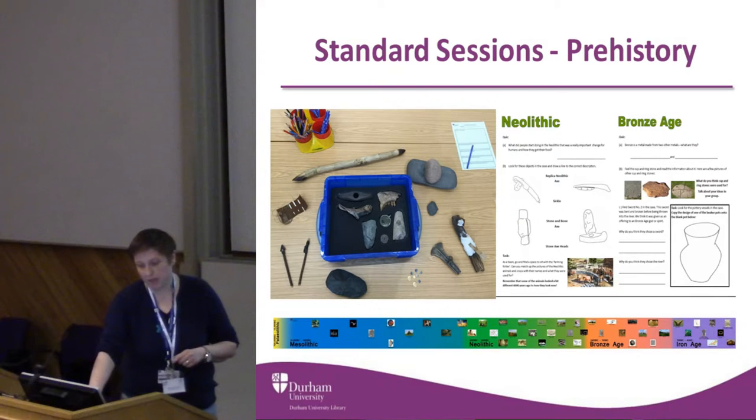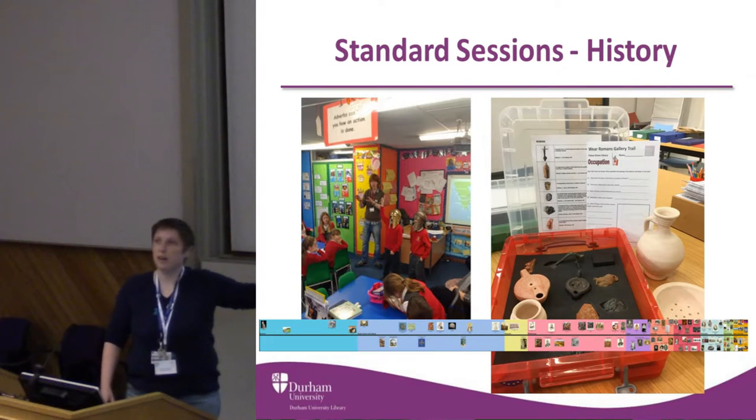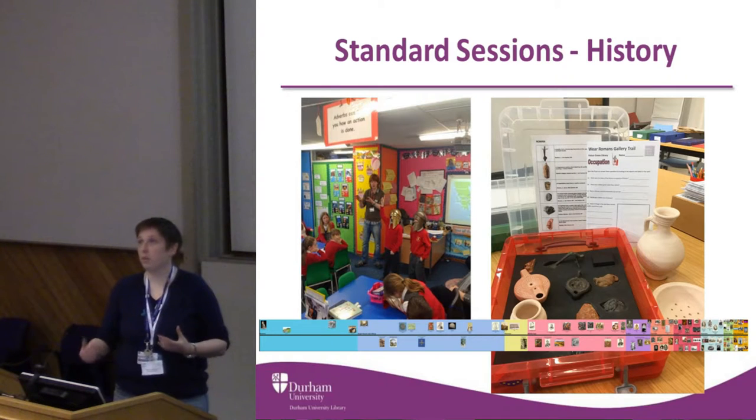At the bottom here is a timeline. We made a timeline that starts some of our history sessions, which is great for sparking this understanding of chronology.